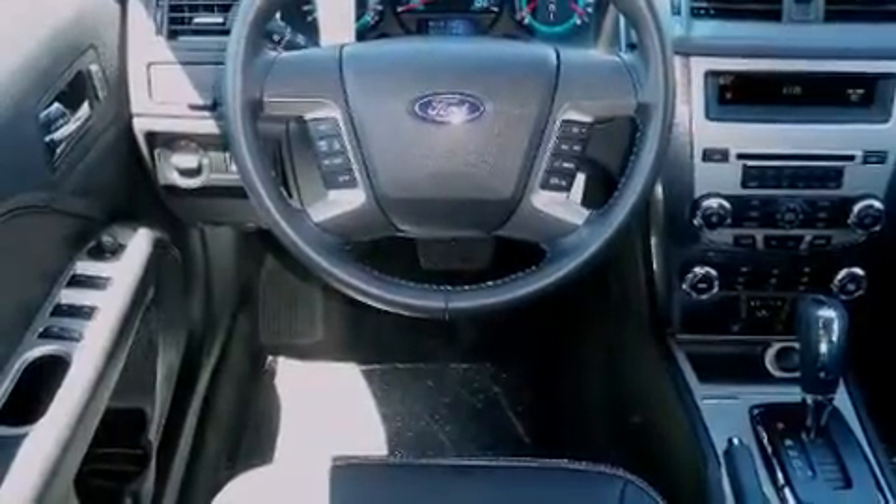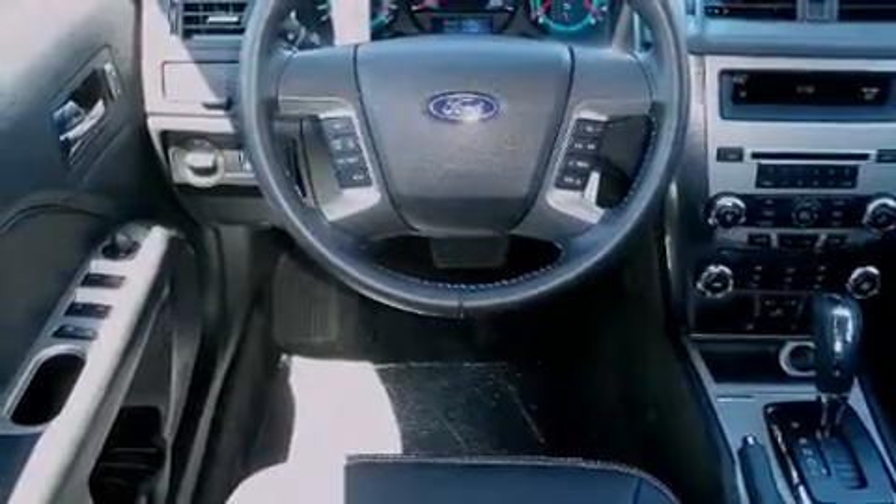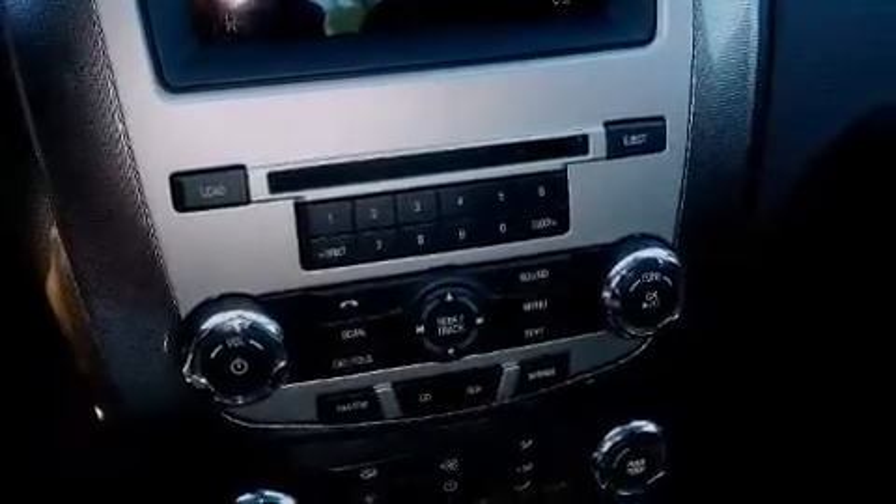Top features include power front seats, delay off headlights, front and rear reading lights, one-touch window functionality, an automatic dimming rear view mirror, an outside temperature display, and leather upholstery.